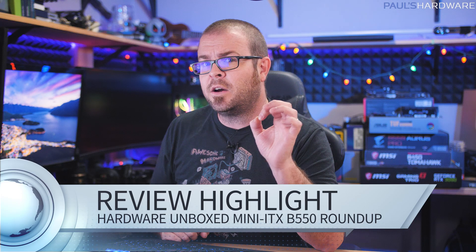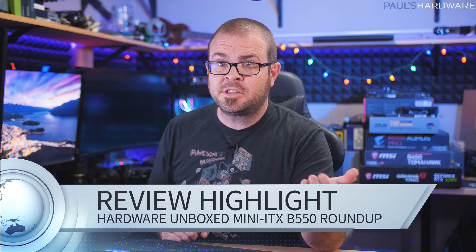I am trying out a little bit of a new format for some weekly tech news. If everyone likes it, then I will continue to make videos like this, so let me know your feedback in the comment section below. One thing I want to do each week is highlight a well-done review video from another tech channel.